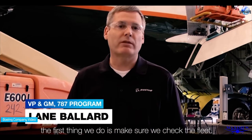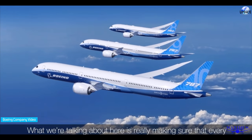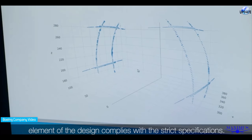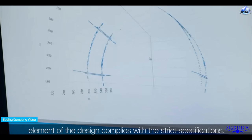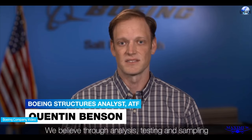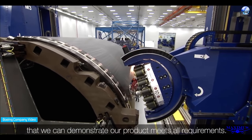When we identify the issue, the first thing we do is make sure that we check the fleet and confirm the fleet is safe with the current conditions. What we're talking about here is really making sure that every element of the design complies with the strict specifications, and it's not an issue of safety. We believe through analysis, testing, and sampling that we can demonstrate that our product meets all requirements.